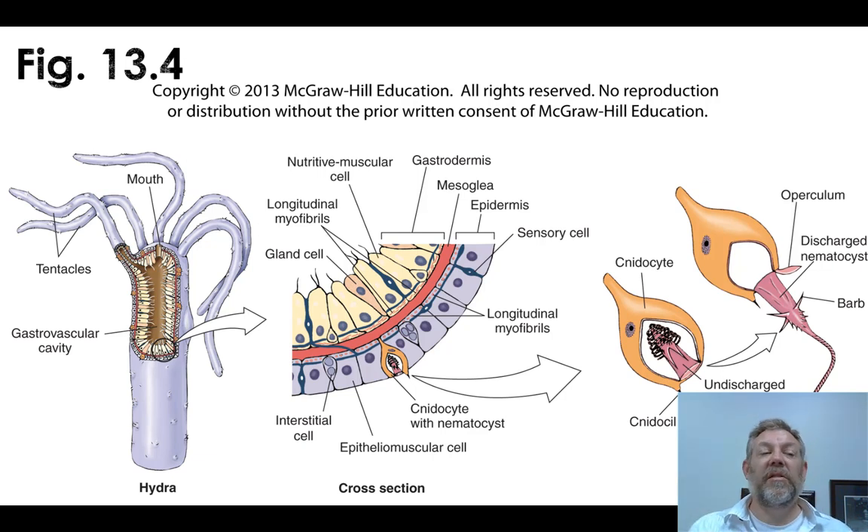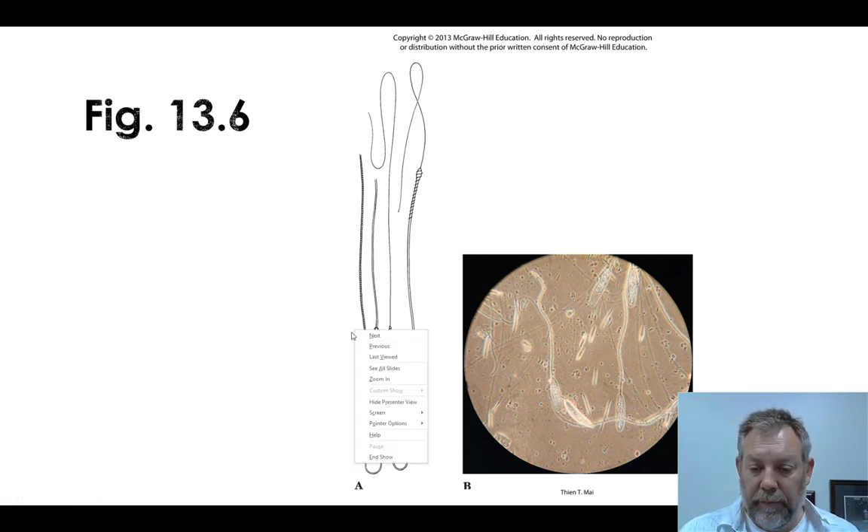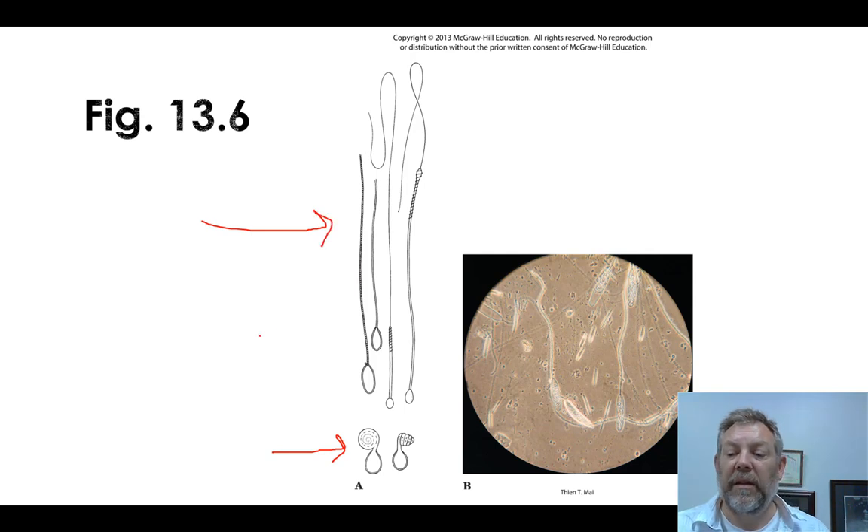This is a characteristic of this phylum. Here's a figure from your book showing some different kinds — at the bottom you've got some that are coiled and haven't fired, and then some that have fired, with different ends on them.